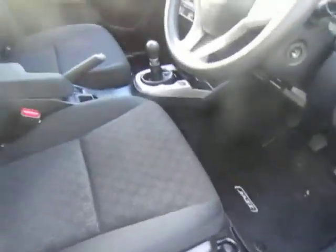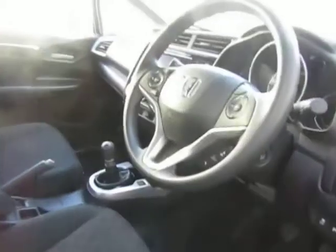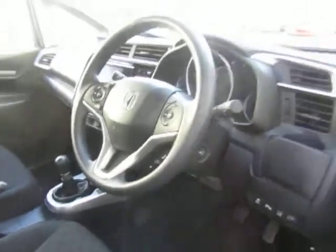Heated folding mirrors. You've also got a lane departure warning and a forward collision warning. It will even apply braking if you're travelling less than 20 miles an hour before you go into the back of another vehicle.